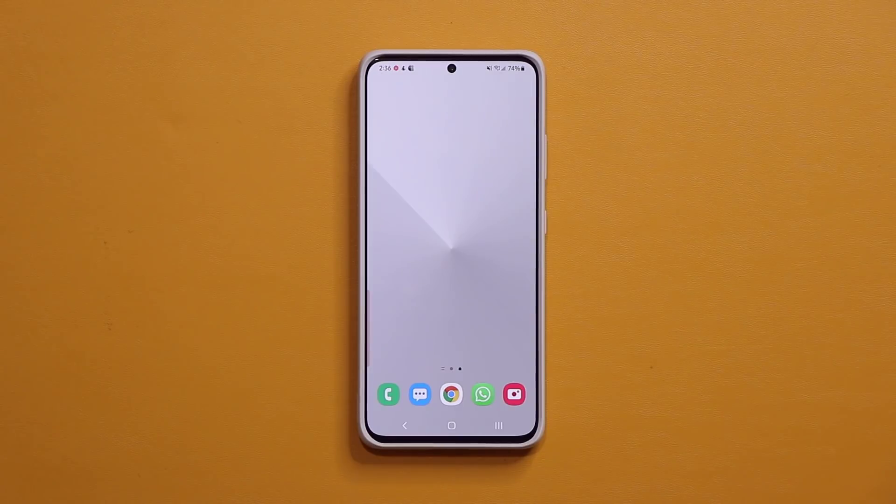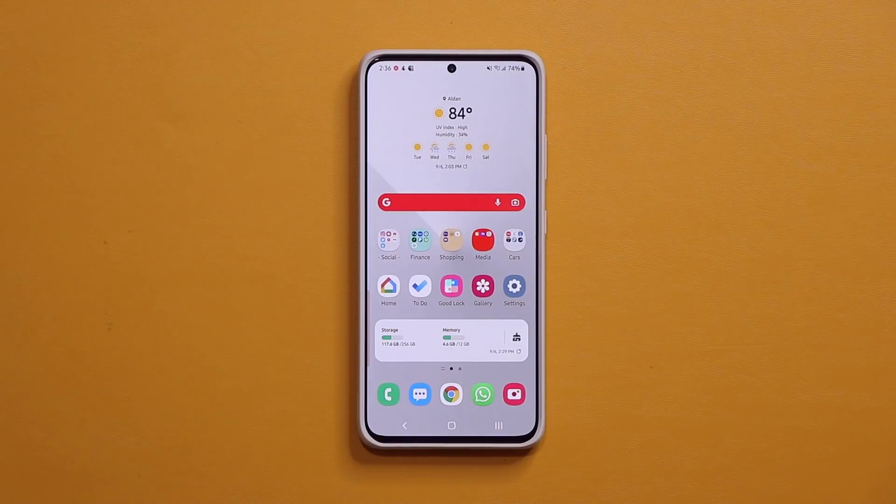That's basically all there is to this update. It is certainly an important update because of the security patch, but beyond that we have all the basics. Your Samsung Galaxy S21 is even better. If you have any questions, comments, or concerns, or if you've noticed something else on your phone that has changed, drop a comment down below and let us know.